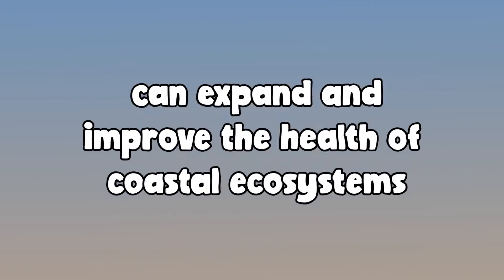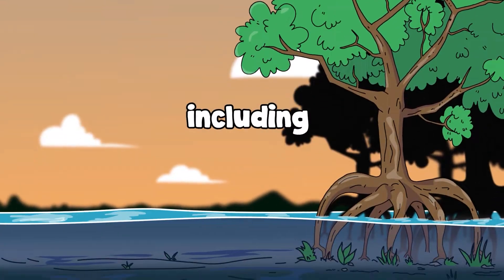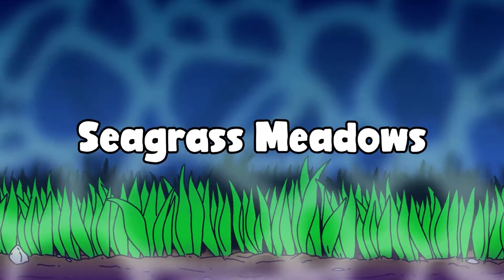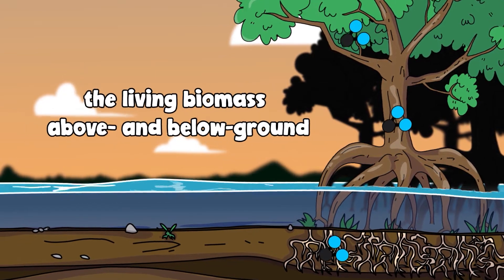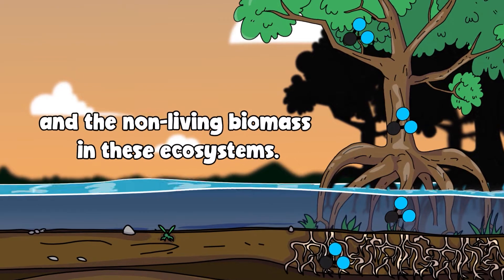Coastal blue carbon practices can expand and improve the health of coastal ecosystems, including mangroves, tidal salt marshes, and seagrass meadows. Coastal blue carbon is stored within the soil, the living biomass above and below ground, and the non-living biomass in these ecosystems.